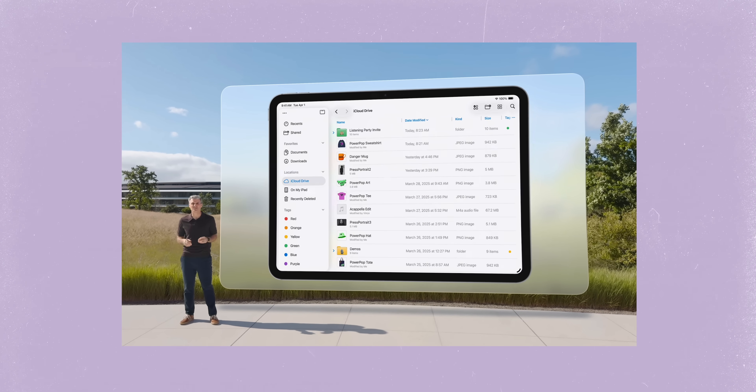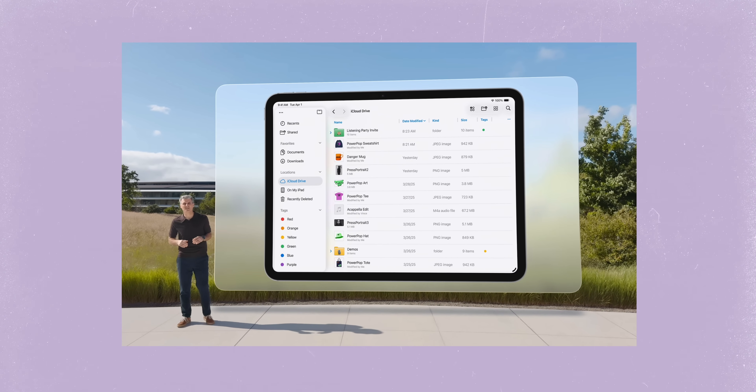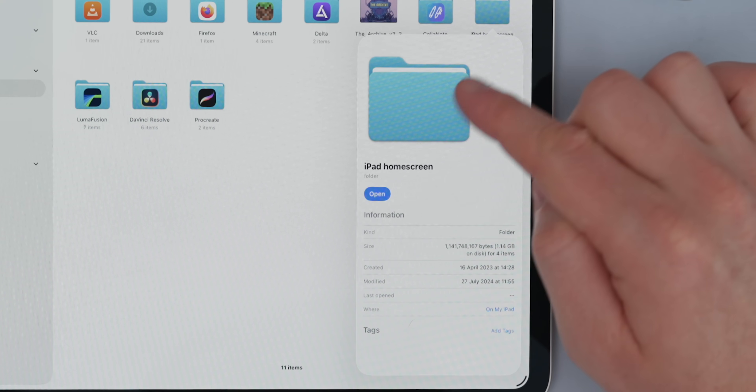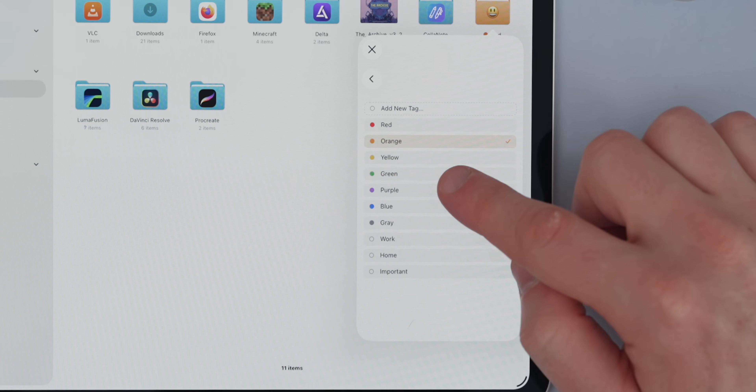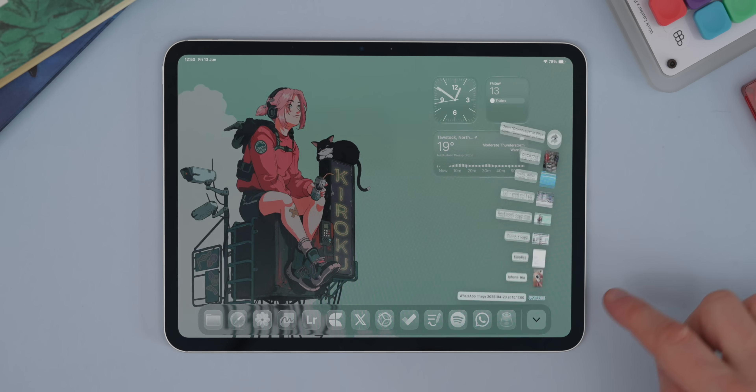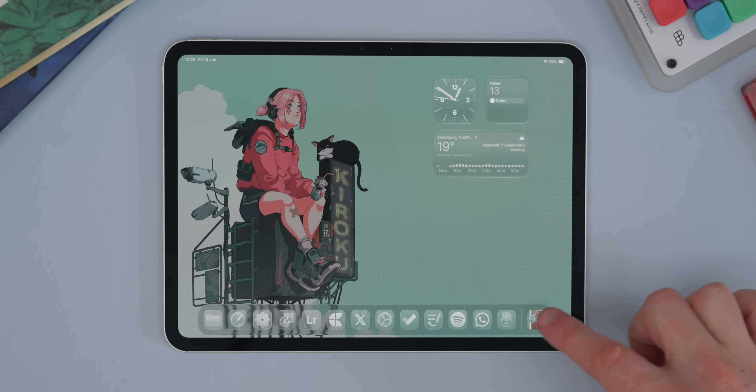Another update I'm way too excited about is the Files app getting a proper overhaul. Files on iPad and iPhone has for a long time been a tricky beast to use, but this update is going to bring it more in line with macOS. You're getting way better folder management, loads of different views, options like Get Info, and you can now change the color of folders and even add an emoji to them. One of the huge updates is that you can now add a file folder to your dock — for me that's going to be Downloads, right in the bottom right exactly where it is on my Mac, giving super quick access. Downloads is the most-used folder for most of us, so having easy access is just going to be awesome.